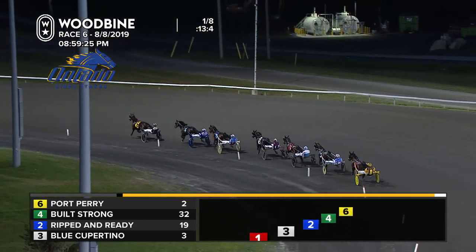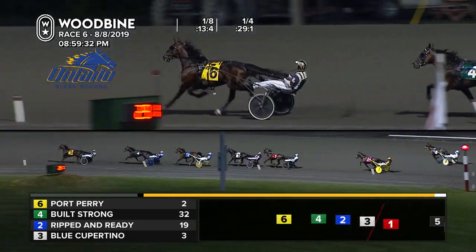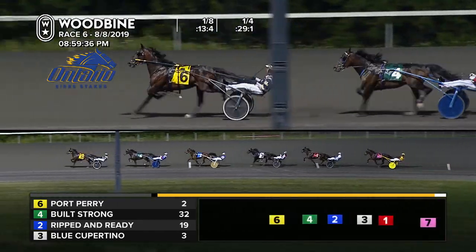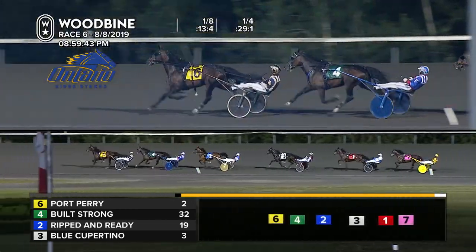McClure to the front, sending Port Perry to the lead by two open lengths. Back in second, Built Strong ripped and ready; third, Blue Cupertino fourth. We did have a breaker — Golden Dynamite blew up in the backfield. Opening quarter is 29-1. Into the backstretch now, and on that early lead, this is Port Perry leading the charge, right there head to helmet second.